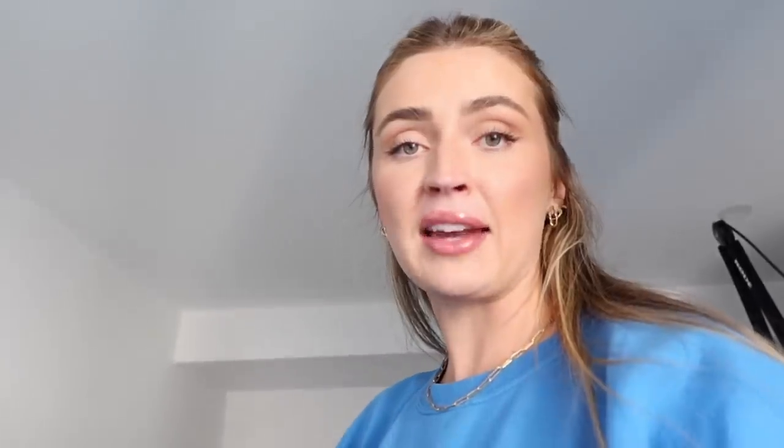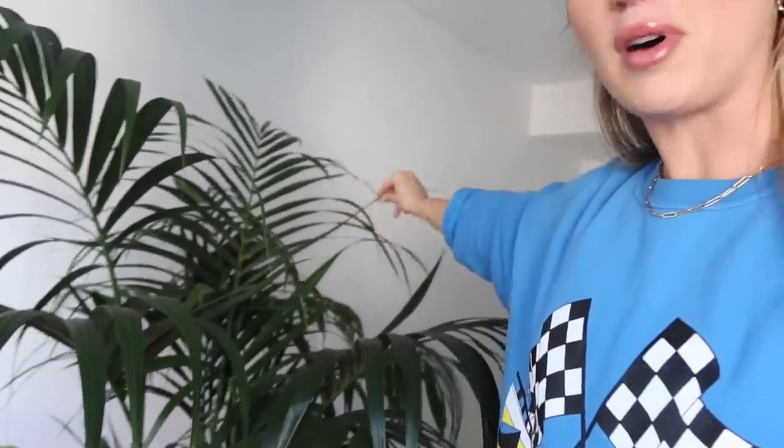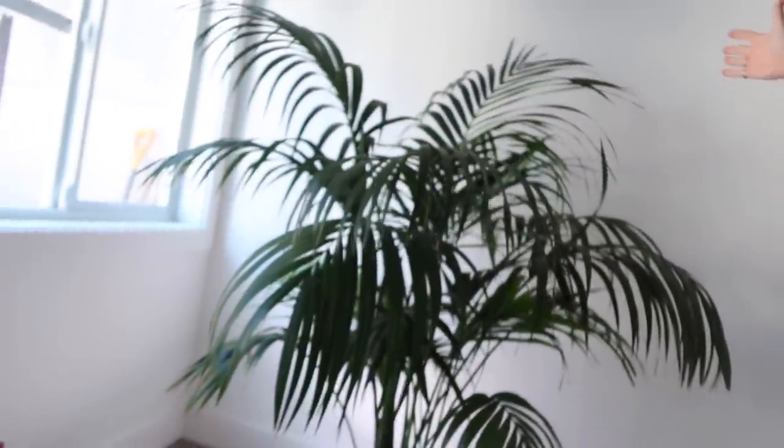I have had many plant family members pass away in my lifetime here, okay? We've seen many an Antoine and Mehdi. We are starting fresh, starting with a new name. Thank you so much to everyone on Instagram who helped vote and name Pam the Palm. I absolutely love her. She is very large and vibrant and fluffy and stunning.